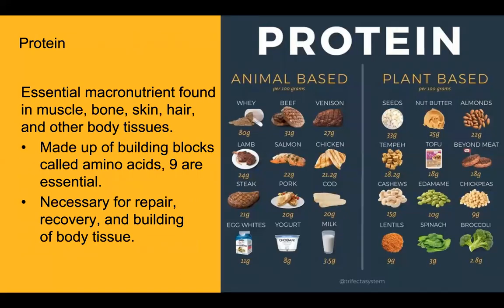So what is protein? Protein is an essential macronutrient found in muscle, bone, skin, hair, and other body tissues. It's made up of building blocks called amino acids, nine of which are essential — meaning we need to get them through the food we eat. Protein is necessary for repair, recovery, and building of body tissue. Great sources include beef, chicken, salmon, yogurt, and eggs, as well as plant-based options like nuts and seeds, tofu, and tempeh.